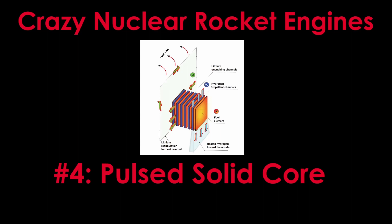Welcome to Crazy Nuclear Rocket Engines episode number 4: Pulsed Solid Core. If you haven't watched the introduction video, please do that now.